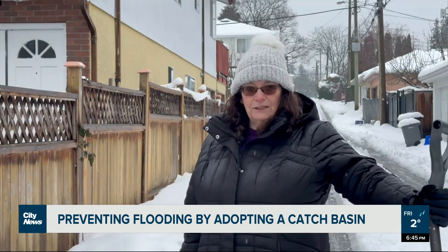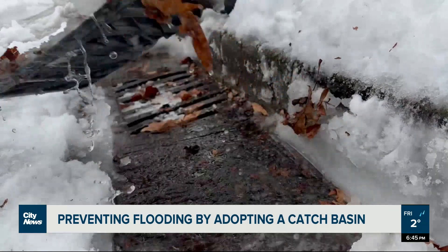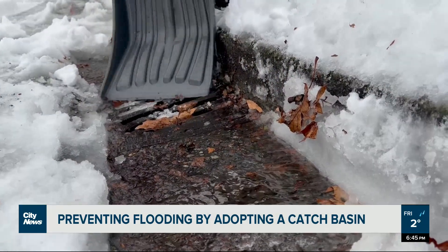Leaves generally do cover the catch basins. Also, litter sometimes covers the catch basin, so we want to clear away litter as well.